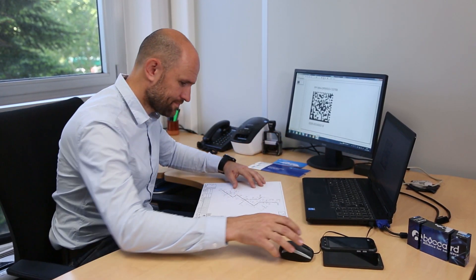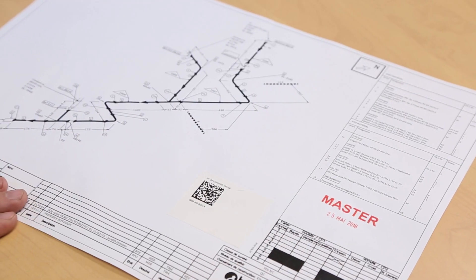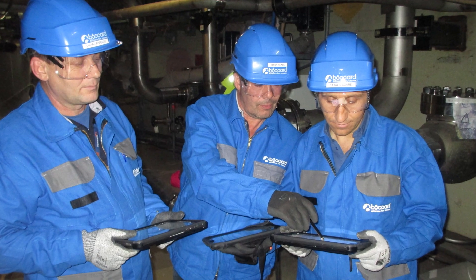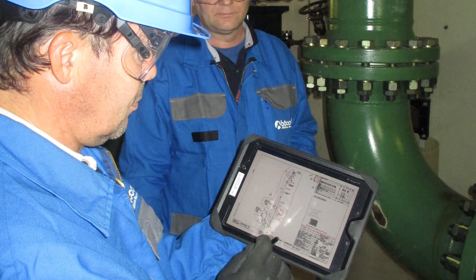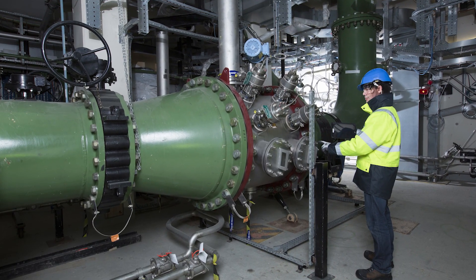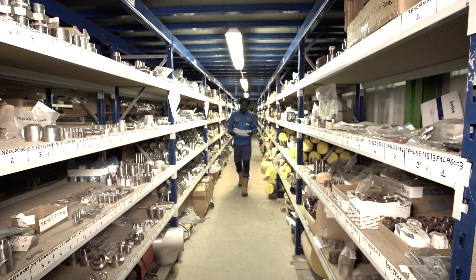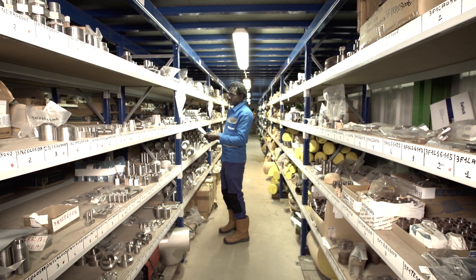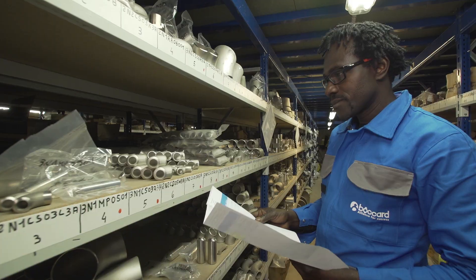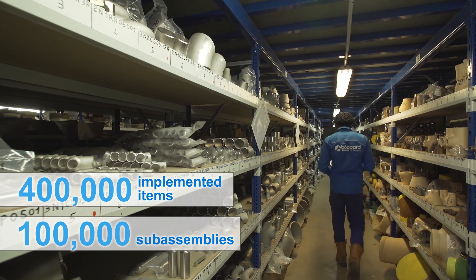BOCA developed its own production management tool, BOCTRAC. It offers access to real-time monitoring data and traceability, both in the workshop and on-site. Interfaced with design software, it additionally enables the planning and control of the entire production process. The traceability of all items is ensured by a barcode system. The scope of the Flamanville EPR project represents nearly 100,000 sub-assemblies and more than 400,000 integrated items.